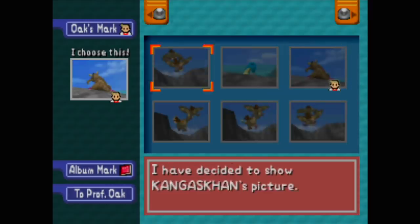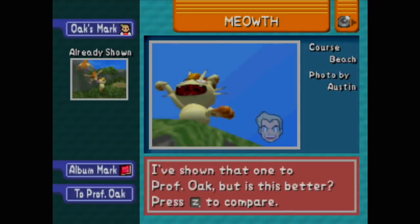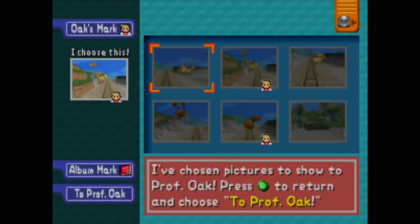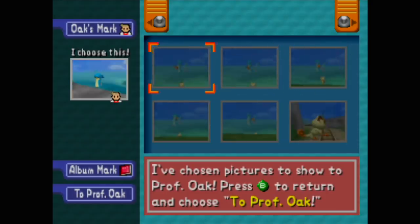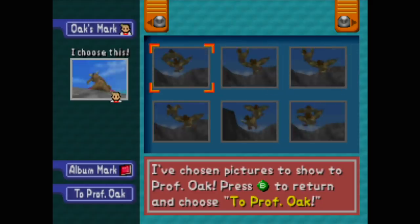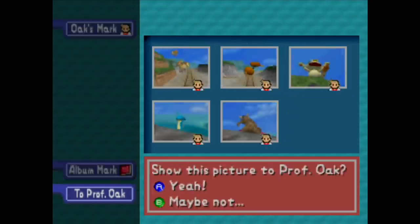Maybe this Kangaskhan back is better. Eight pictures of Meowth - do I have the one from up here? Yeah, let's go with that one. What is the photo of his tonsils - or the uvula, the little dangly thing in the back of the throat? I'm pretty sure that's called the uvula. Cardi B calls it something else. Let's go to Professor Oak with the score.